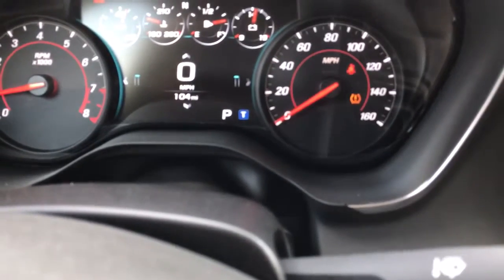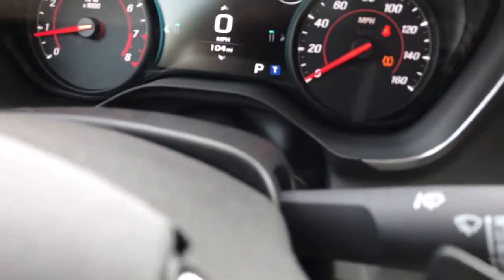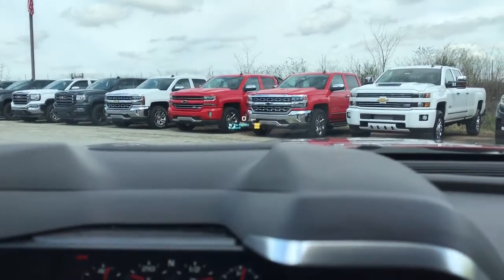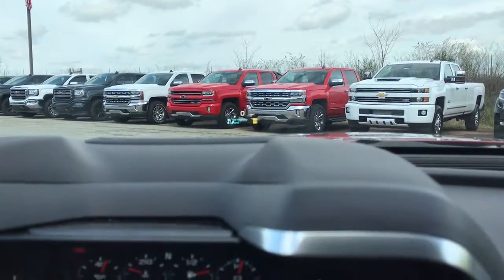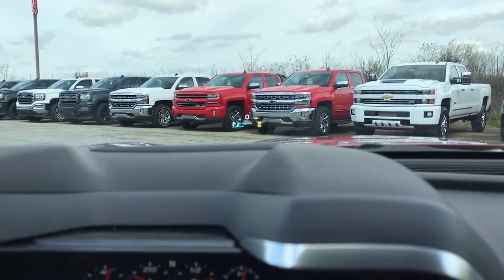This 2016 has 104 miles on it, so it is still a brand new car. Looking above the steering wheel right there in the center — it's got a HUD, a heads-up display, so you don't even have to look down at your dash to see what's playing, what your speed is, or what's going on with your car.